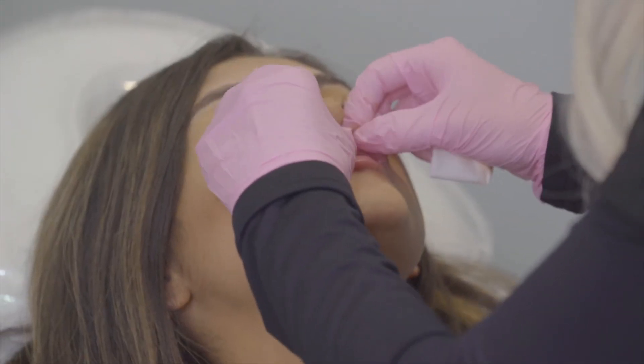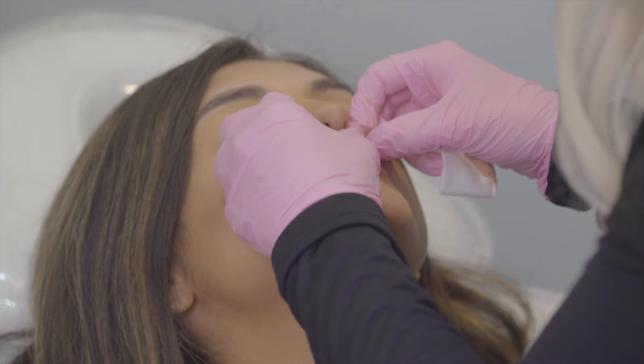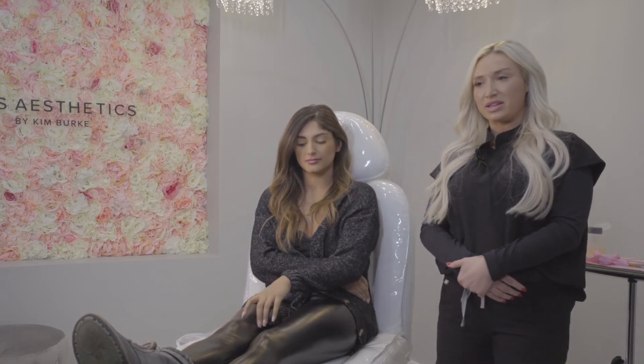I'm going to give you a good massage right now to make sure that filler is settled and smooth into your tissue so you don't have any lumps or bumps. If you're looking to come in, you can reach out to us, give us a phone call, or come in and get a consultation. Not only do I do lips, I do cheeks, chin, all kinds of dermal fillers, Sculptra, and Botox.